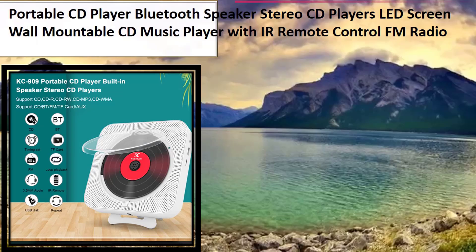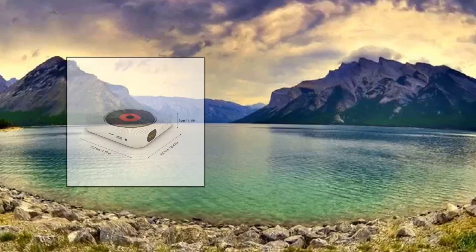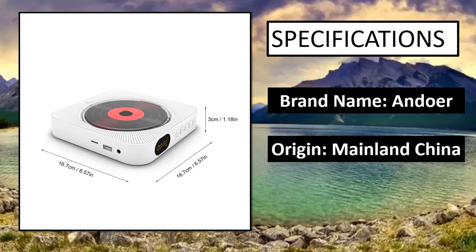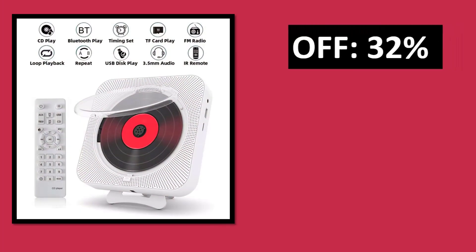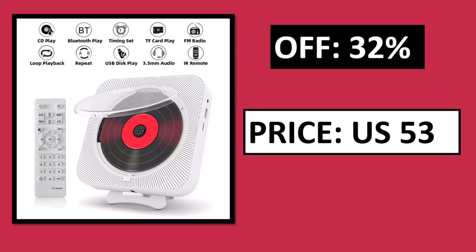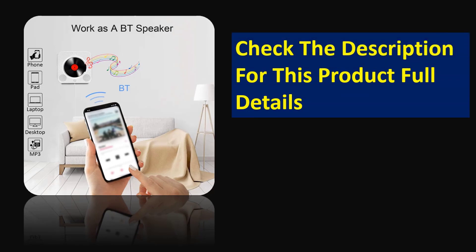At number 3. Specifications. Price — price can be changed at any time. Check the description box for this product's full details.